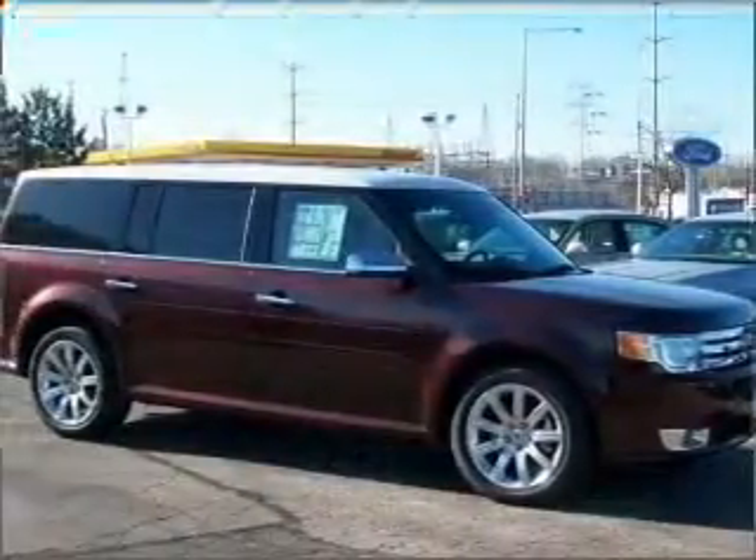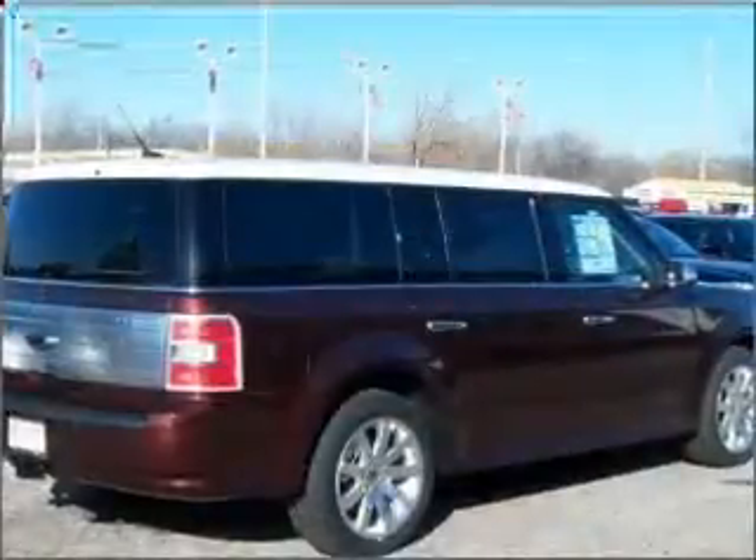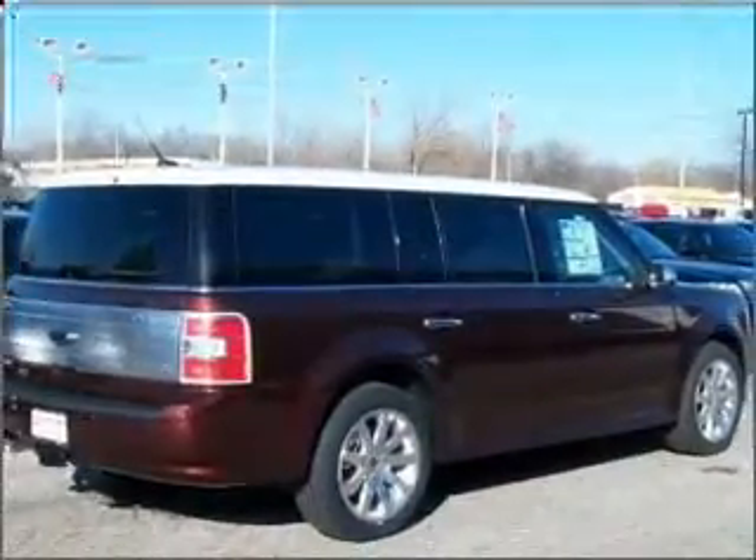Enjoy the flexibility of multi-zone temperature controls. Let us put you in the driver's seat today. Call or click to contact us.